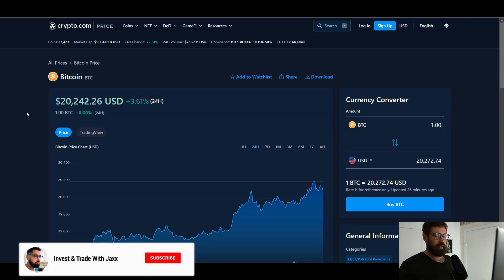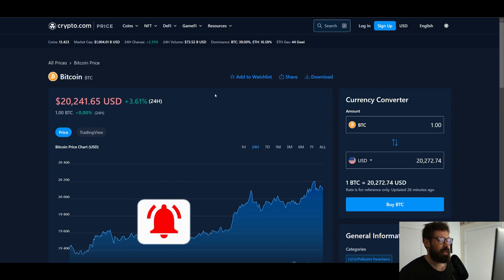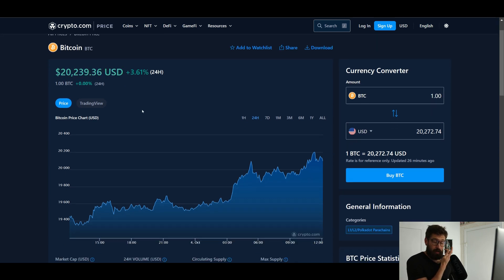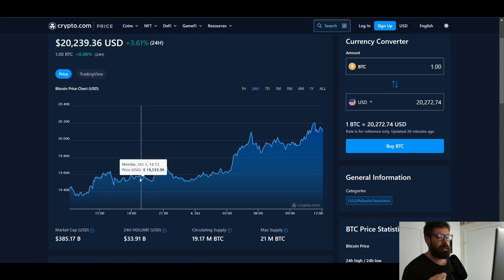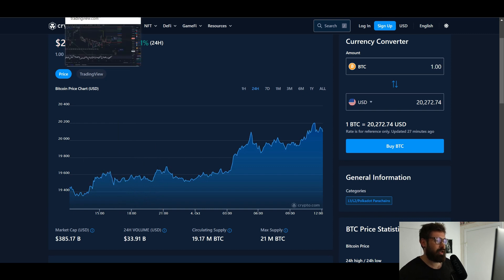Welcome back to Invest and Trade with Jack. Happy Tuesday, hope everybody's doing well. I've been looking at the chart of Bitcoin for the last hour trying to make sense of it from an Elliott Wave perspective. Currently we're sitting at $20,238, up 3.61% on the day, market cap of $385 billion, 24-hour volume $33.91 billion. Let's hop into the chart.